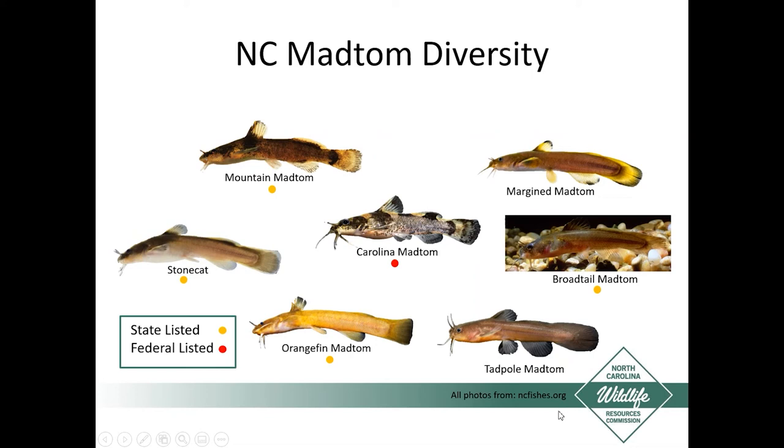A lot of the photographs I'm using are from the NC Fish website, developed by Commission colleagues, staff from the Museum of Natural Sciences, and the Division of Marine Fisheries. It's a really good resource with information on freshwater fish, saltwater fish, crustaceans, and shrimp. I advise folks to check it out if you haven't.